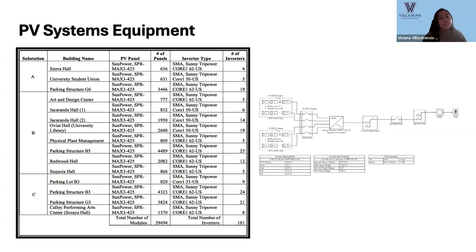This table shows the system equipment for each installation, including the number of solar panels and inverters. For each system, we produced a one-line diagram specifying the electrical configuration for the solar panels and inverters to connect to the grid.